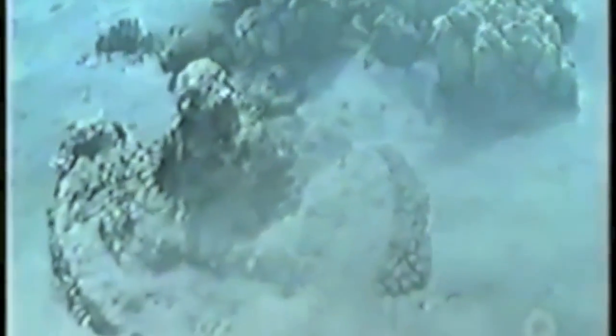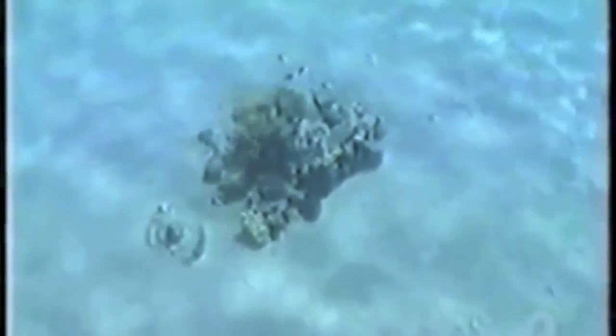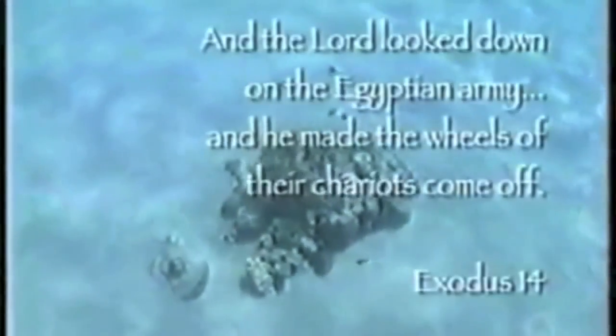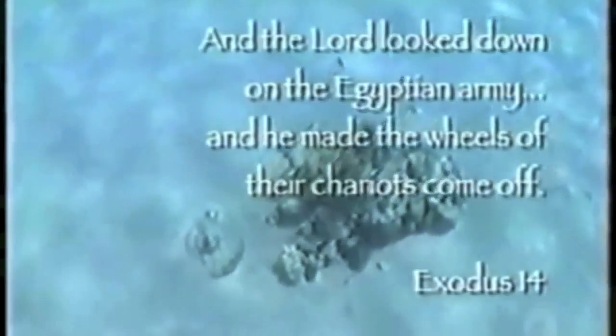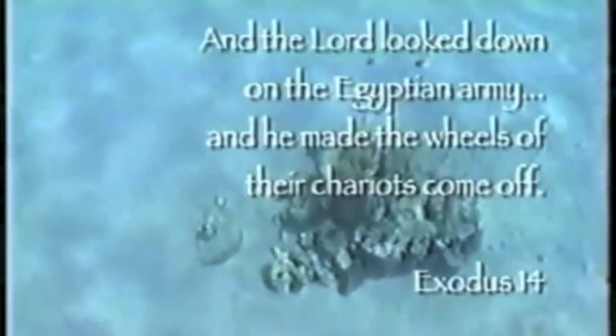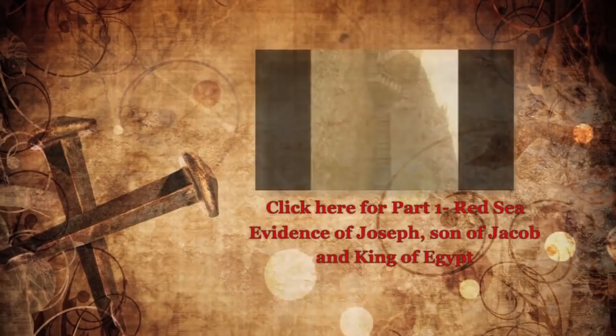Her find also provided independent confirmation of earlier evidence establishing wheel-like formations on both coasts of the Red Sea, in accordance with descriptions in the biblical record: 'And the Lord looked down on the Egyptian army, and he made the wheels of their chariots come off.'